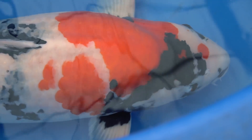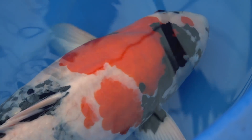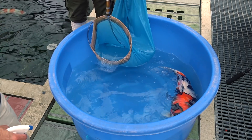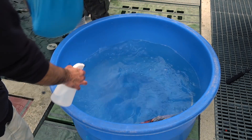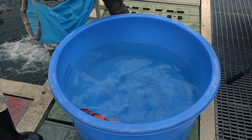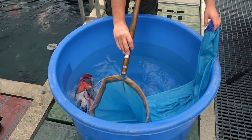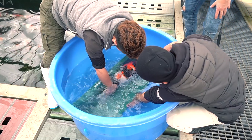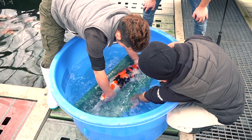Donald is a satisfied man, happy with the development of his Showa. Before I leave to my next appointment, I get the chance to see some great fish up close. This Maruten Showa is at the top of my list — what a great fish.